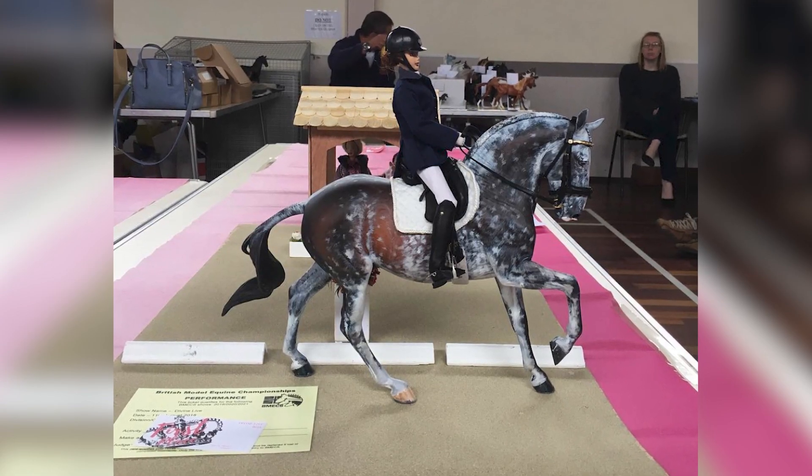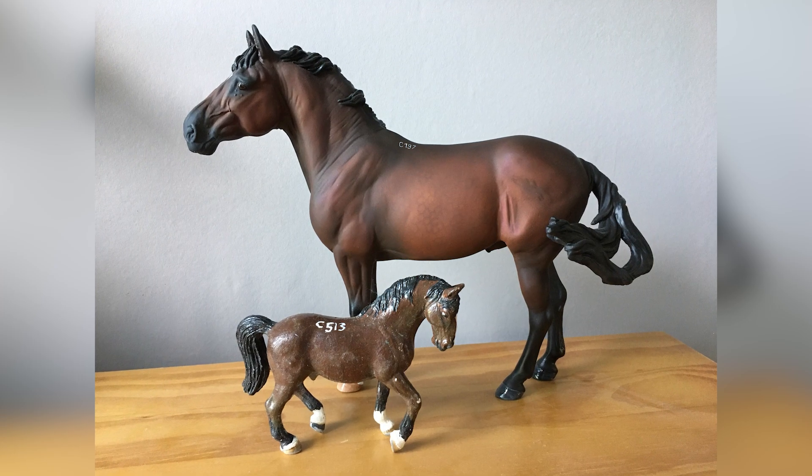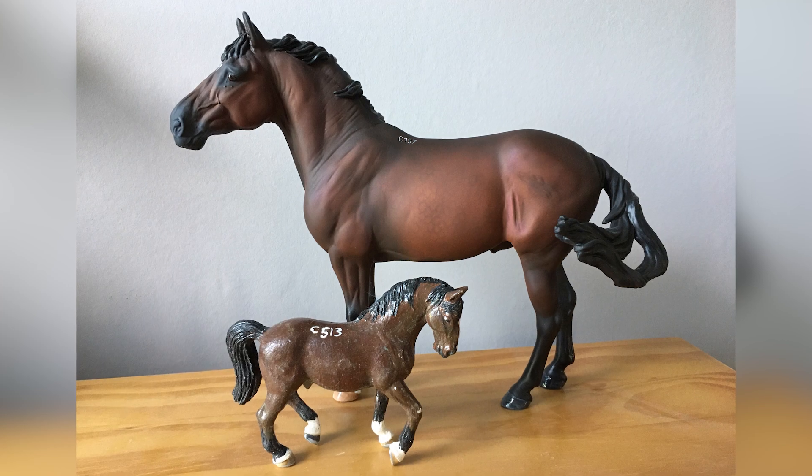It progressed into showing — I was big into performance showing, that's what I loved. Then I started to see customs and resculpts and thought they were cool, but again couldn't afford to buy them. So I thought, I'm just going to have to make them. In 2016 my dad bought me an airbrush and compressor for my birthday, but being away at uni made things difficult. My Instagram was just tack making and collection photos. Then in the summer of 2017 or 2018, I started to properly try customizing and resculpting. I started very much with just tack making and slowly evolved into other things — now I rarely do tack making.